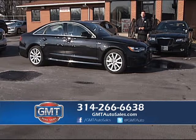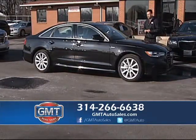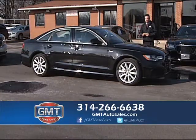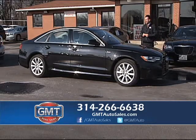Let's get ready for the show. Here we go. I have a fantastic 2012 Audi A6 with leather heated seats and the all-wheel-drive Quattro system. We have 15 in stock starting as low as $23,995.